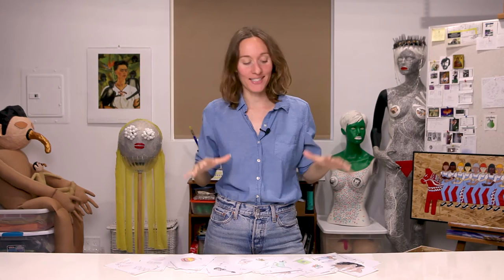A picture puzzle, or a rebus as it's also called, is a puzzle that combines illustrated images with individual letters to depict words or phrases. It's a form of wordplay that's been around for a long time.